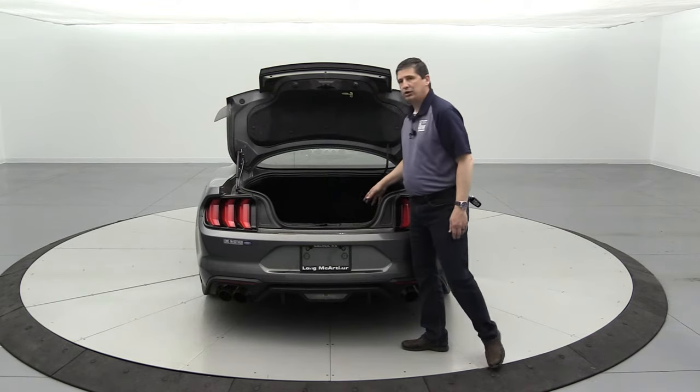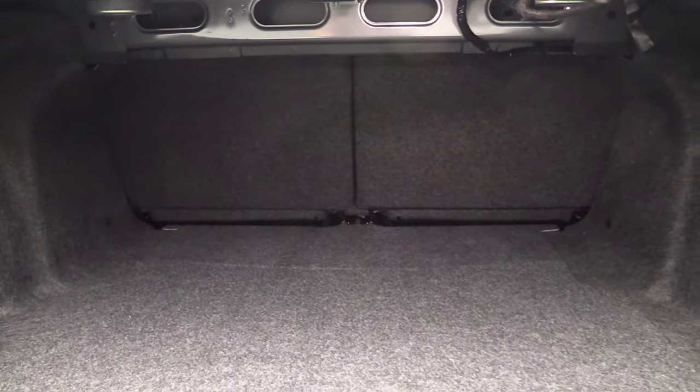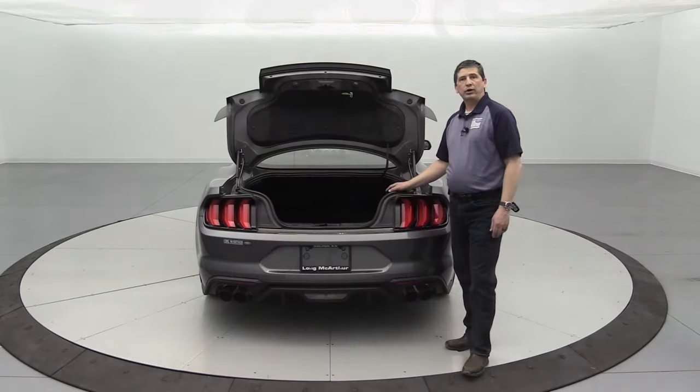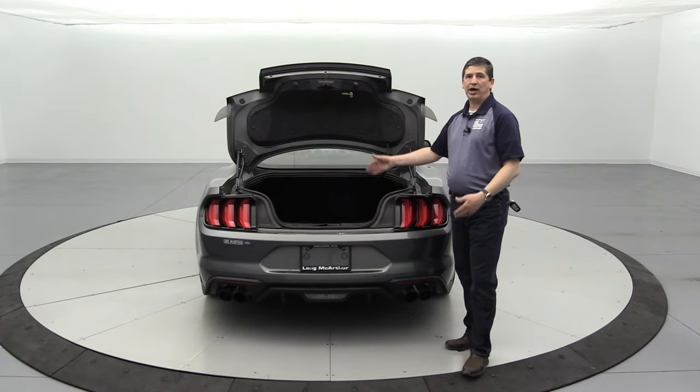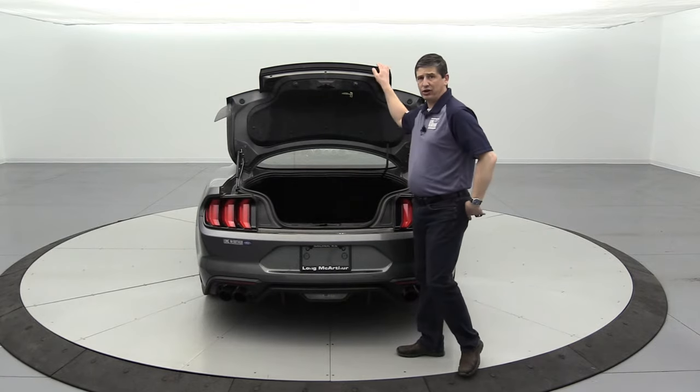There's a pretty good amount of cargo space back here. If you look through, you'll see the 50/50 split fold-down rear seat, which is standard for fastbacks. Convertibles have a fixed rear seat back and will not have the split fold.